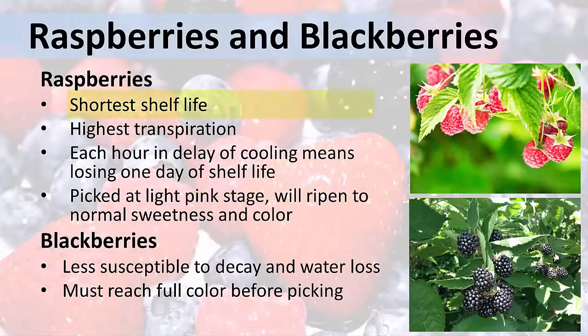Of all berries, raspberries have the shortest shelf life. They have the highest transpiration rates and can mold in just one single day. For each hour in delay of cooling, you lose a day in shelf life. Raspberries can be picked at the light pink stage and will ripen to normal sweetness and color. Blackberries, on the other hand, must reach full color before picking.